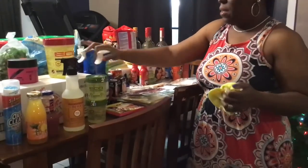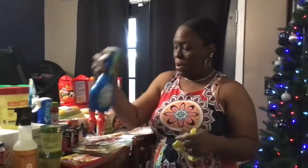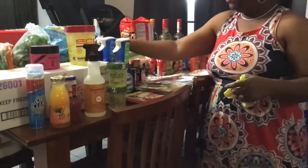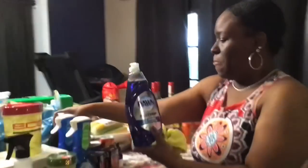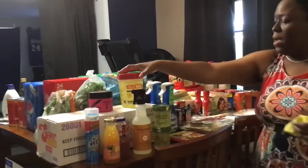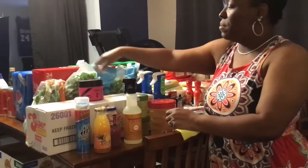I have some Dawn Power Wash — when I first got this I didn't like it, but now I do. Two of those, and I have one large one. And right here we have our greens — collards, turnips, mustards.